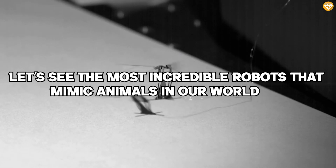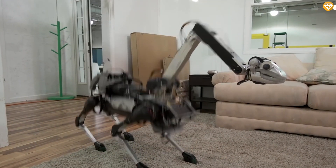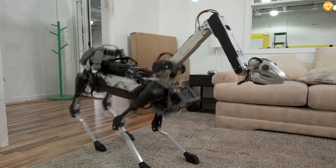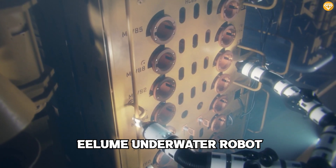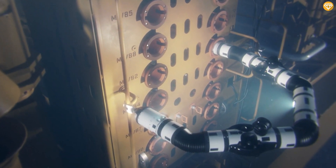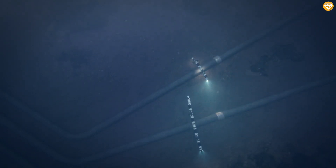Let's see the most incredible robots that mimic animals in our world. Number 10: Robotic Sea Snake. The ELUM underwater robot serves an extremely practical purpose, performing inspections and maintenance on deep sea rigs, a costly and dangerous endeavor.